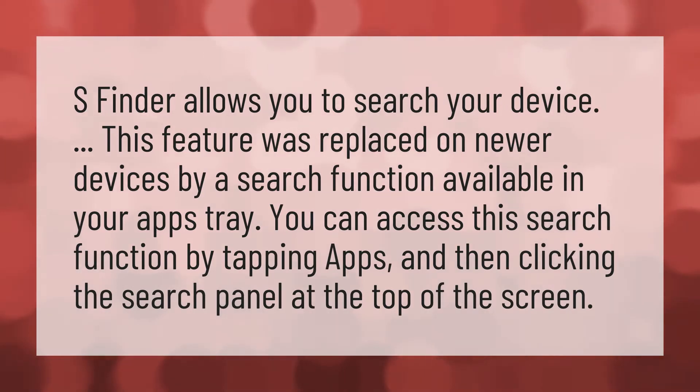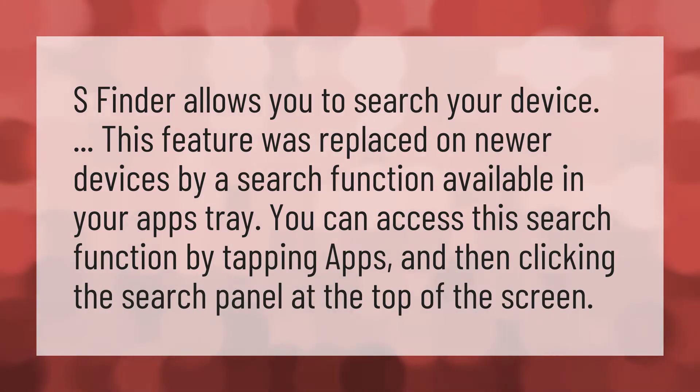S Finder allows you to search your device. This feature was replaced on newer devices by a search function available in your apps tray. You can access this search function by tapping apps and then clicking the search panel at the top of the screen.